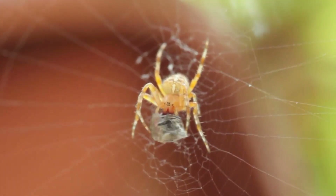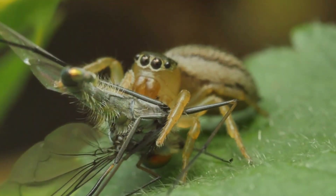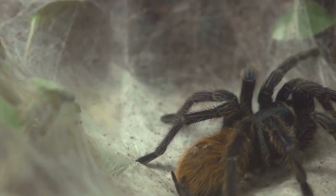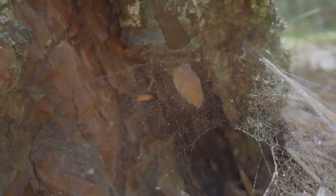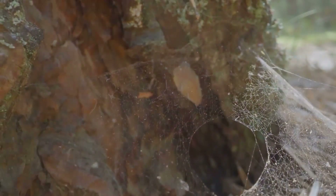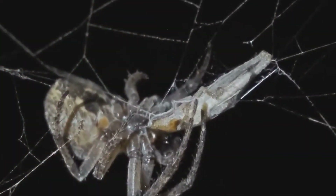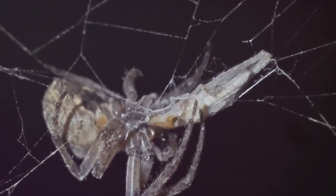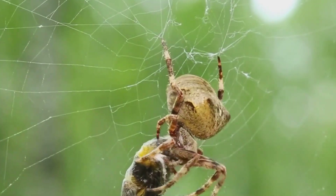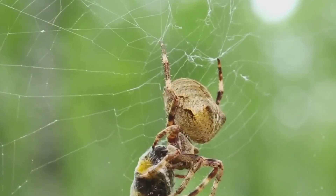But not all spiders rely on webs for hunting. Some, like the jumping spider, use stealth and agility to pounce on their prey. Others, such as the trapdoor spider, craft clever burrows with a hidden lid, striking when an unsuspecting insect wanders too close. Then there are spiders that use venom to immobilize their prey. The venom not only incapacitates, but also begins the digestion process, turning the insides of the prey into a soup, which the spider then sucks up. Spiders play an essential role in controlling insect populations, making them valuable members of the ecosystem.